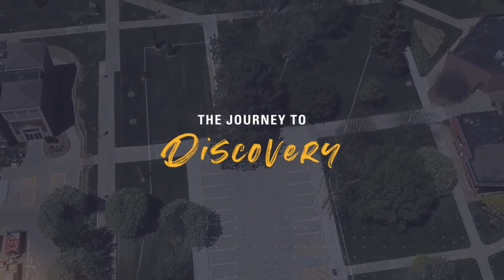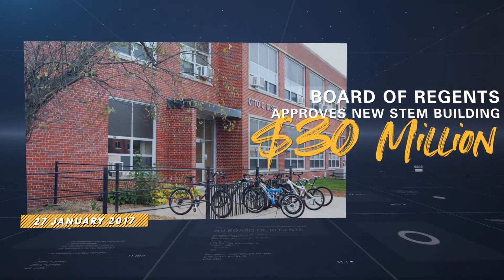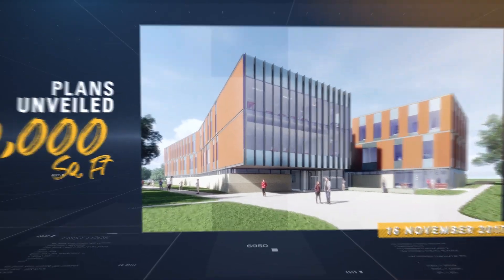This is a long time in coming. In 1998, the Chancellor at that time said, look, the number one building on the university's list of priorities is to get Otto Olson replaced or rebuilt. That was 1998. I think the wait has been worth it.